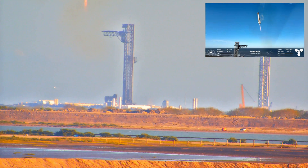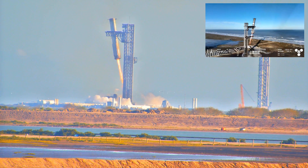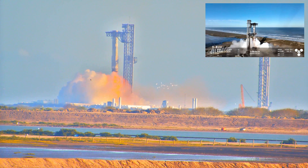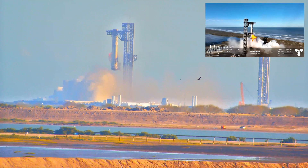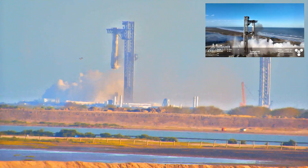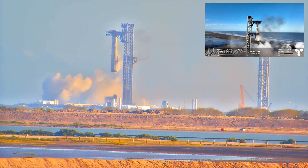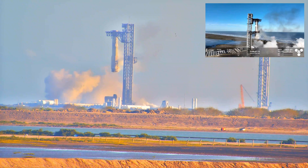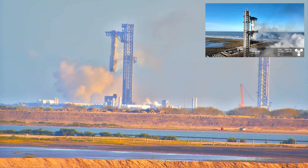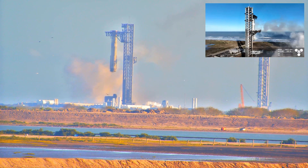Booster now hovering as it aligns with the tower for catch. Booster coming in — get ready for that boom. Down to three engines. Booster ready for checkout. Mechazilla has caught the booster! You heard it here — Mechazilla has caught the booster. Once again, for the second time, a successful catch by the launch tower.